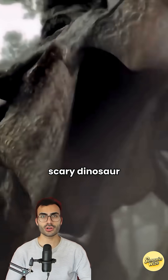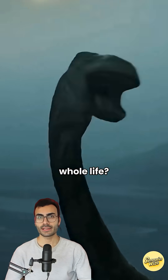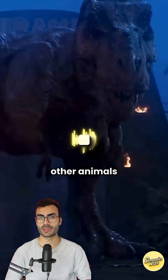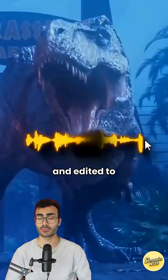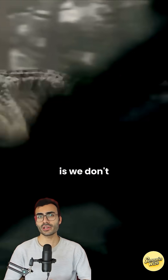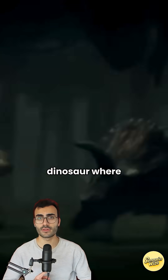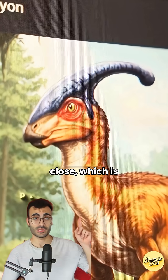You know that scary dinosaur roar you've heard in movies your whole life? It's basically a lie. Most of the time it's just other animals mixed together and edited to sound monster-like. The truth is, we don't really know what most dinosaurs sounded like — but there is one dinosaur where we can get surprisingly close.